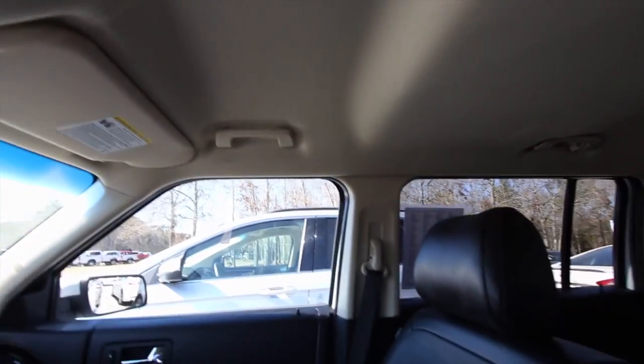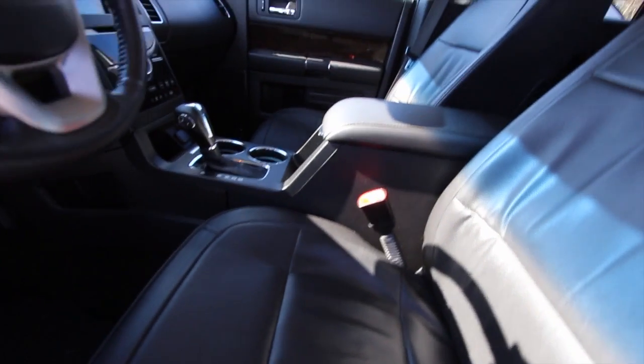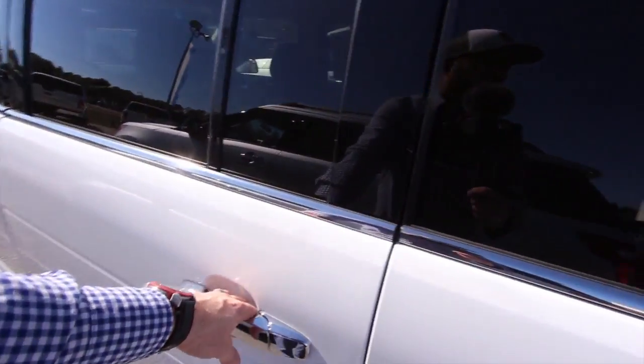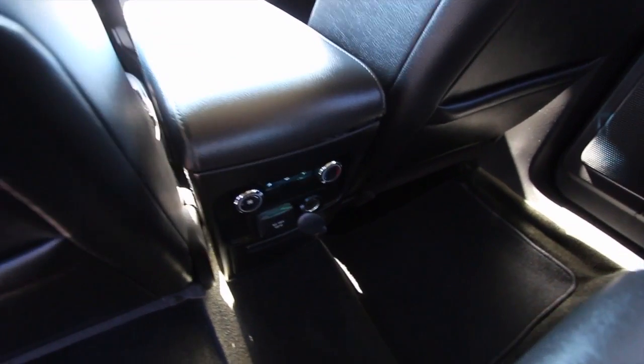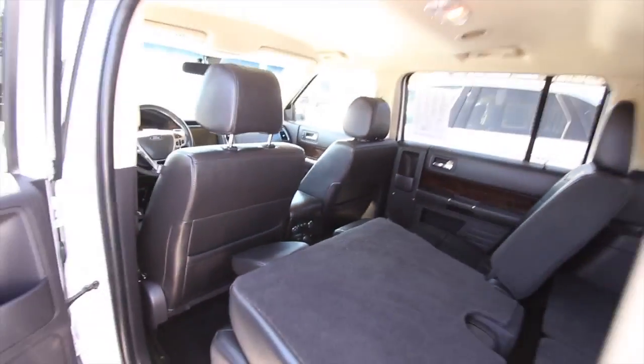And plenty of room — look at all the headroom. No sunroof up top on this one, but it does have black leather which is nice and clean. Not bad at all, very clean. And solid — if you can hear that door close. Plenty of room in the back, rear air. Got some nice features down there. Smells good. It's in pretty good shape.